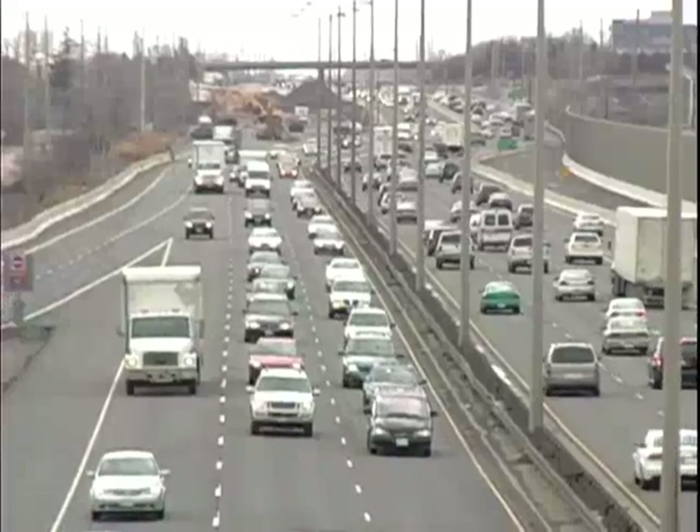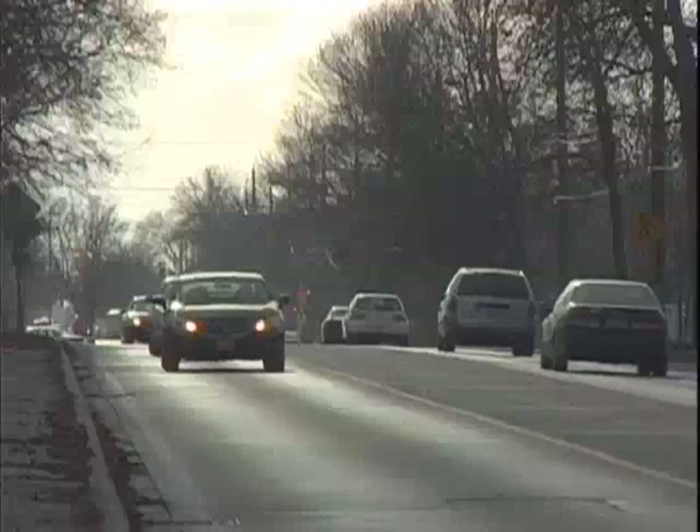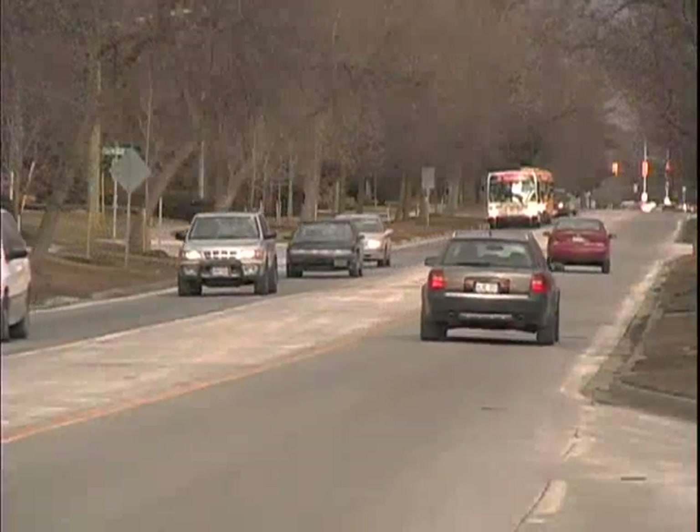Rising gas prices, greenhouse gas emissions, wear and tear on your vehicle — whatever your reason for wanting to drive more efficiently, there are simple changes you can make that will benefit both your wallet and the environment.